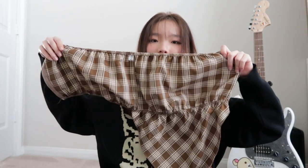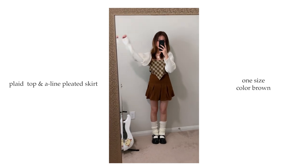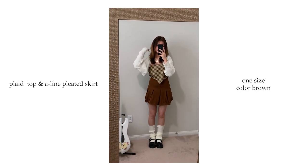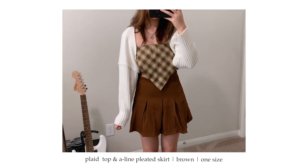This set comes with a skirt and a plaid top. The skirt is a brown pleated skirt. The top is like a tube top — at first I was confused on how to wear it, but all you do is fold it over and connect it with a zipper. It's called the plaid handkerchief top with the A-line pleated skirt. It also came with a bolero but I didn't buy that since I already got the other one.